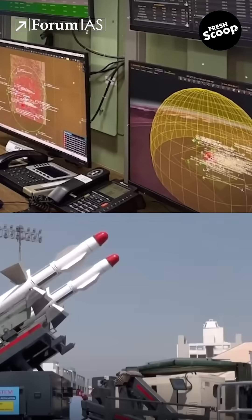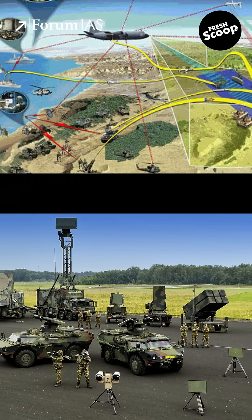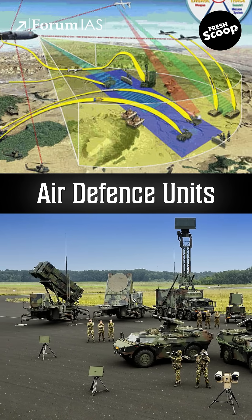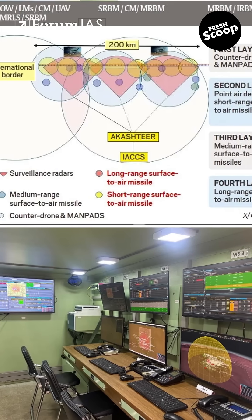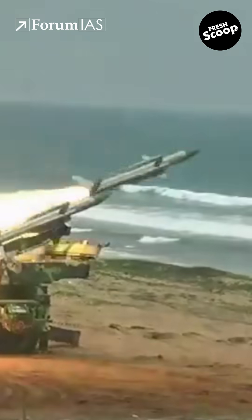The Indian Army has a similar system, Akash Teer, also developed by BEL. It links air defence units to monitor low-level airspace and control ground weapons. Akash Teer is now being integrated with IACCS to strengthen coordination between the Army and the Air Force.